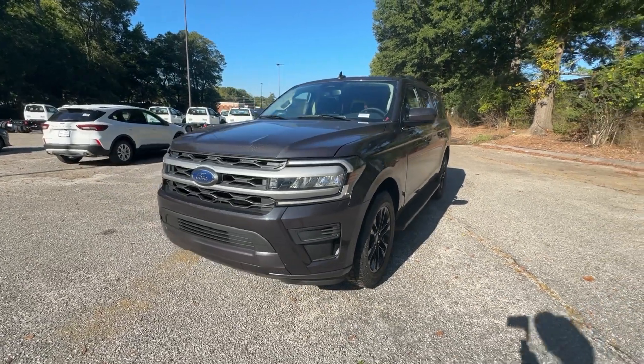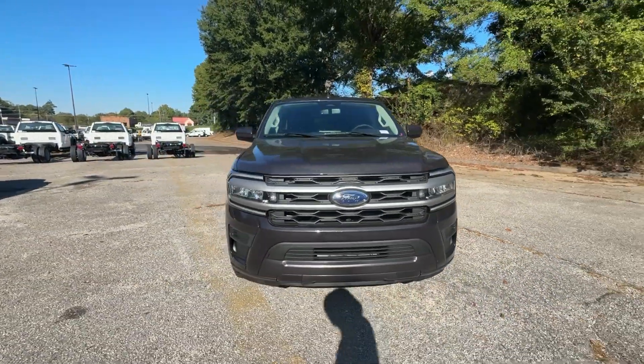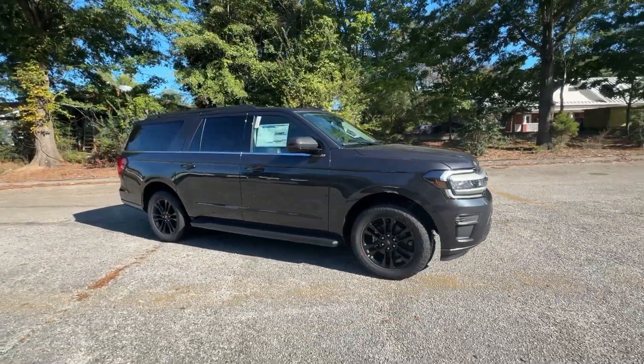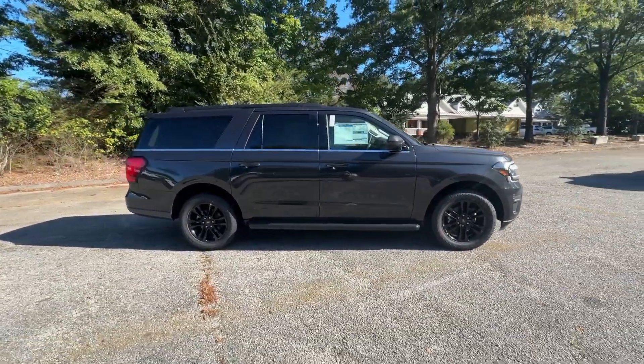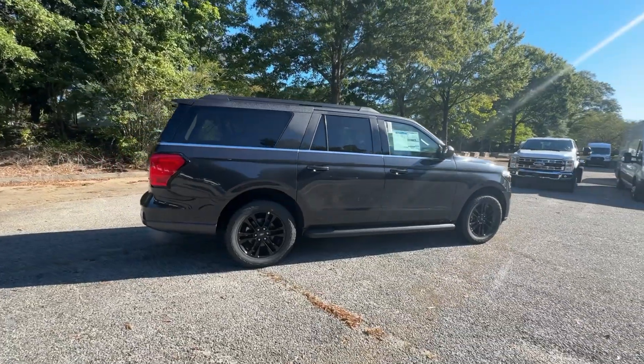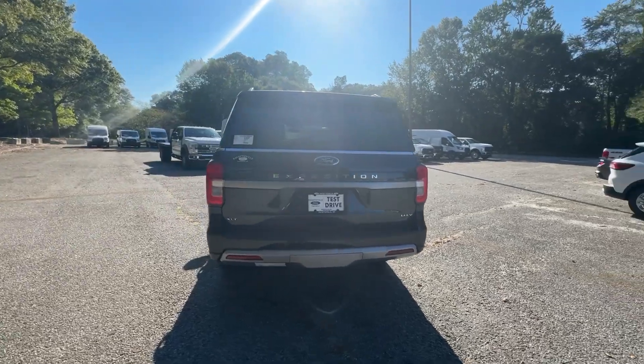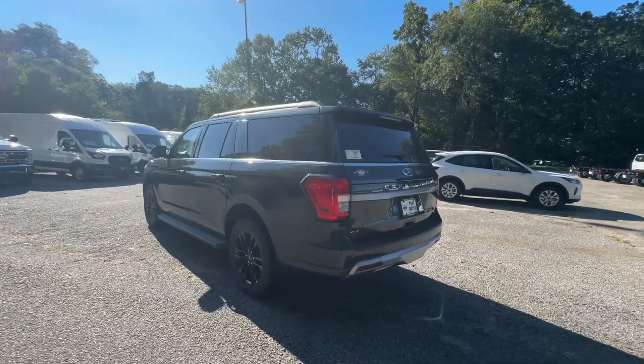Look no further than the 2024 Ford Expedition Max — an awe-inspiring, premium full-size SUV with an extended wheelbase and enhanced cargo capacity. It packs a host of luxurious amenities plus increased head and leg room, even in the third row.